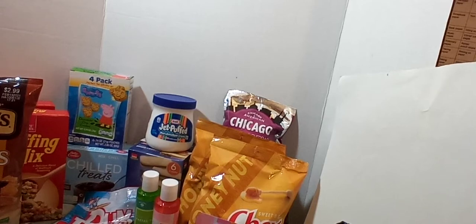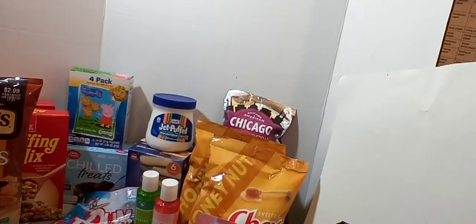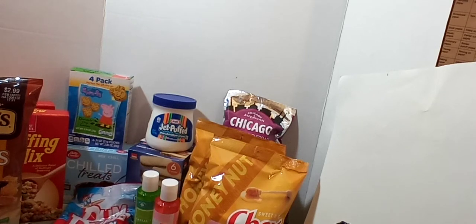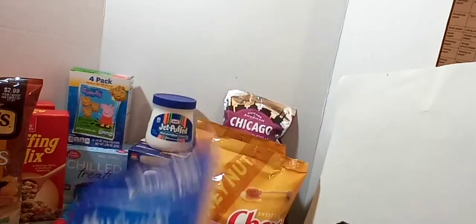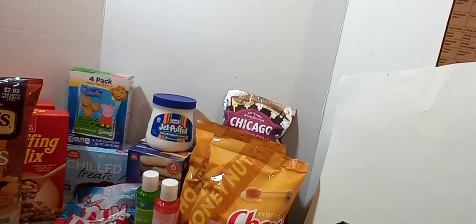I got a couple of Chicken Soup for the Soul books. I picked up one for my daughter — it says 'Just for Teenagers: Stories About Liking Yourself.' My one daughter loves to read all the time, and I think some of her advent will be books. I also grabbed one called 'Have a Little Faith.' I love those Chicken Soup for the Soul books.